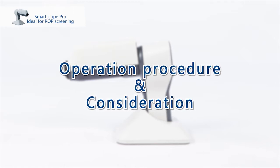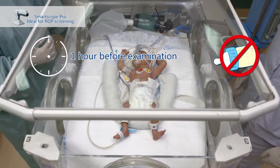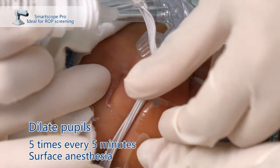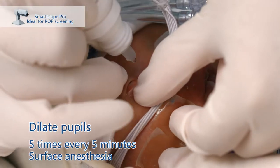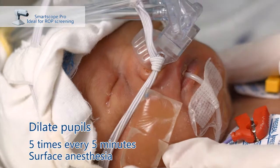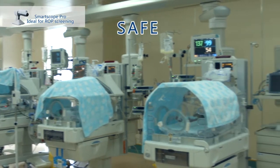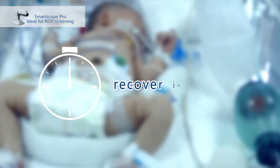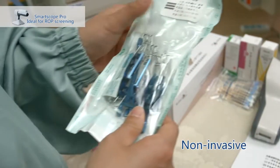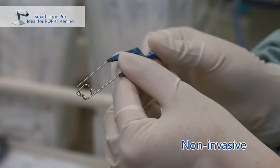Do not feed any milk or water for one hour before the examination. Dilate pupils with dilating drops five times every five minutes before examining. Surface anesthesia can be given. Anesthesia and dilating drops are safe to the infant. The dilated pupils will recover in four hours.